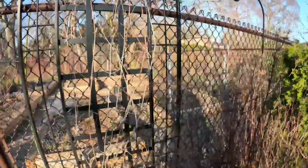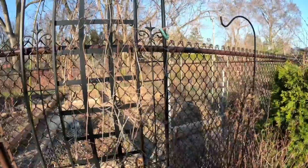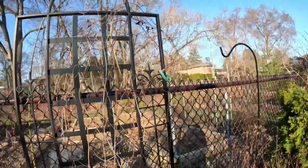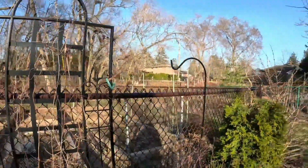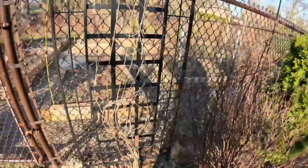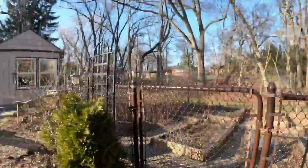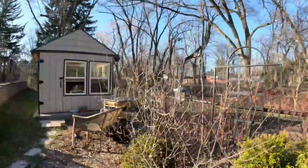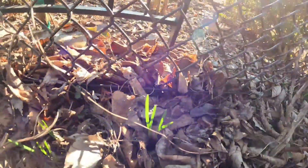They say clematis like to have their feet in the dark and their tops in the sky, so that's what I'm planning to do. I have some salvia growing here so it's going to block all the bottom part. Some liatris coming up right there.